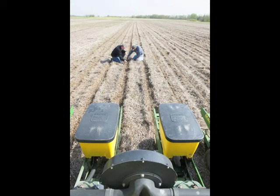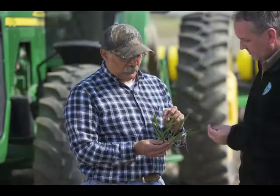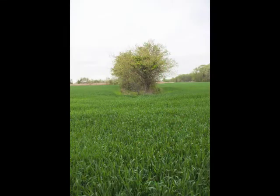We grow various cover crops out here, primarily wheat, but we do grow some clover, and we've started using the tillage radishes the last year or so. All these things that cover crops do also help protect the river and ultimately the Chesapeake Bay.